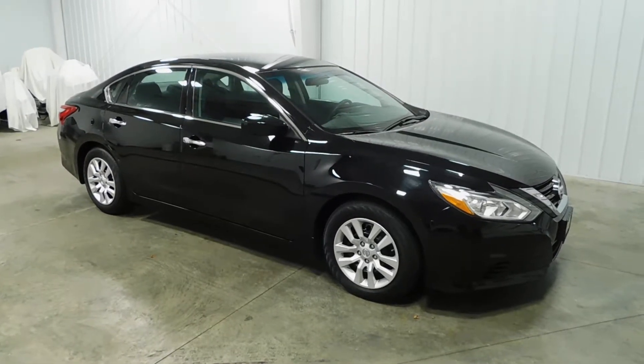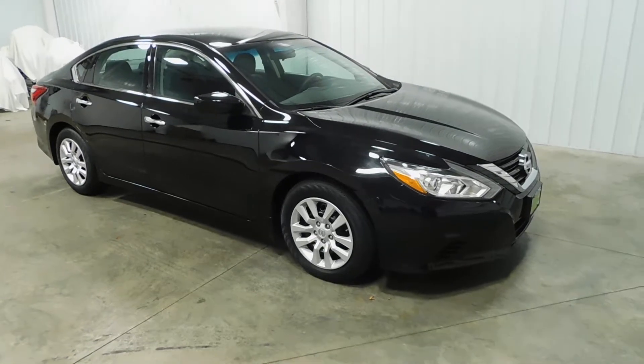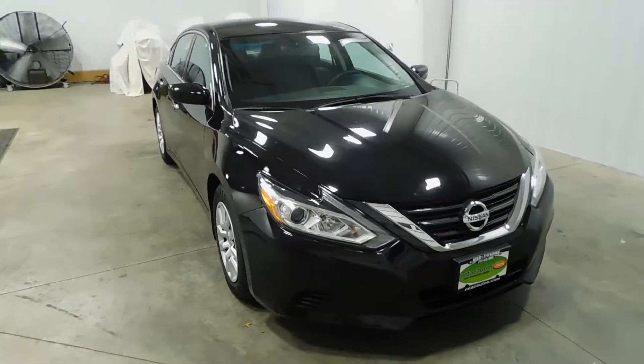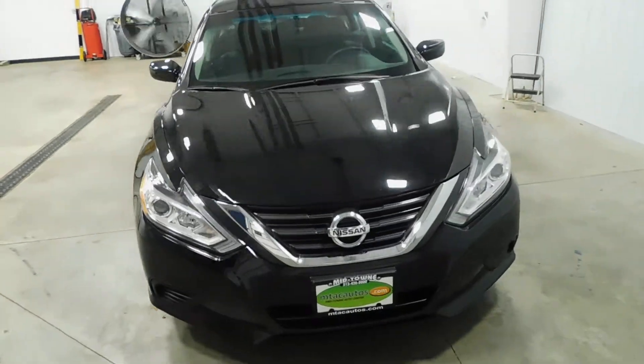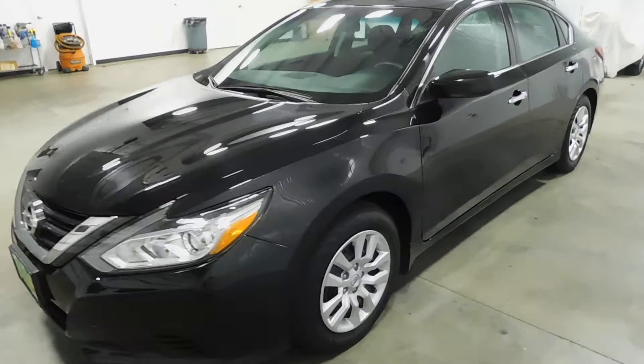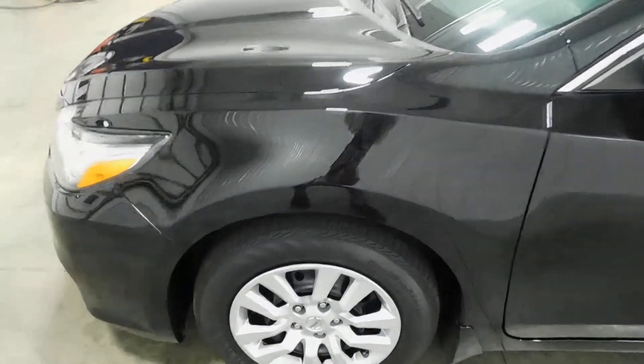What's going on everyone, Cody again from Midtown Auto Center. Today you're looking at our 2016 Nissan Altima with only 75,000 original miles. This vehicle comes with a clean Carfax — that means no major dings, dents, scratches, flood damage, frame damage — none of it. Under the hood it's got a 2.5 liter four-cylinder engine and it is squeaky clean.